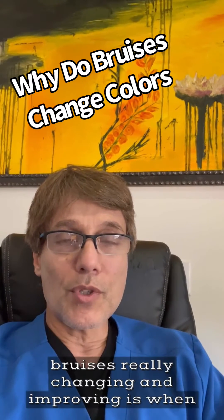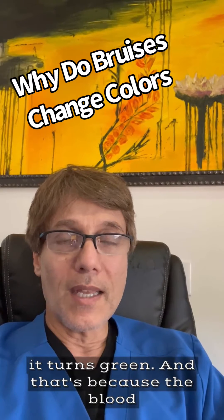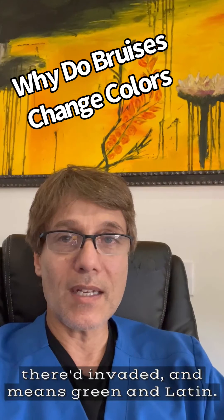The first sign that the bruise is really changing and improving is when it turns green. That's because the blood breakdown products have now become biliverdin. Verdin means green in Latin.